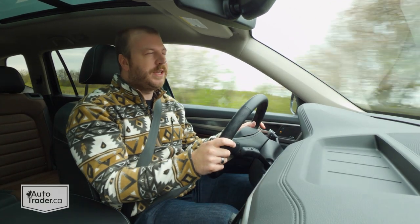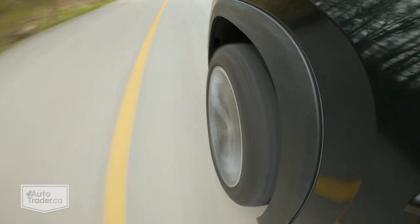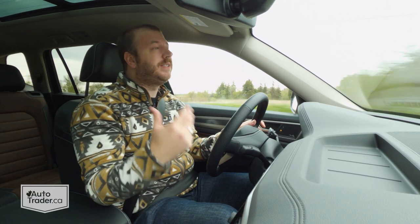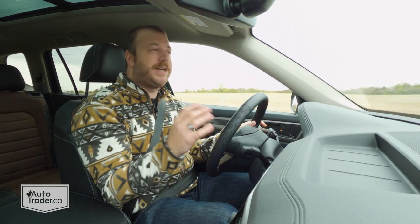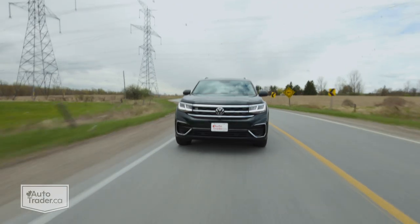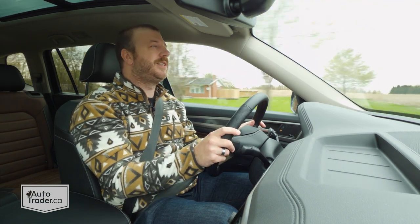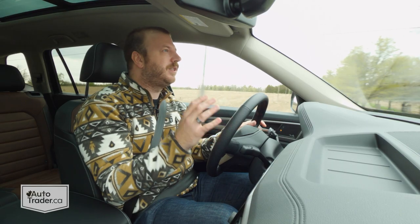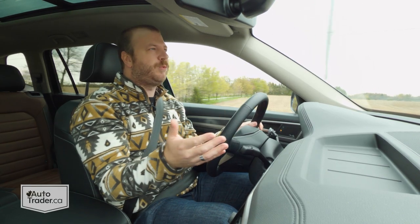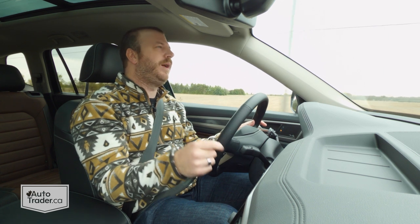Here's something it does just as well as the rest: ride quality. It's not quite adaptive-damper smooth, but it does a nice job of damping most things you'll encounter on the road — and that's impressive considering this one is riding on 21-inch wheels with the R-line package. But that is where the compliments end when it comes to drivability, because there is just a ton of body roll to contend with, and there is just no steering feel whatsoever. I'm not looking for sports car steering here, but this is about as lifeless as anything I have ever driven. There's just no sense of connection between what's in your hands and which way the front wheels are pointed.